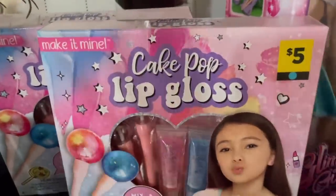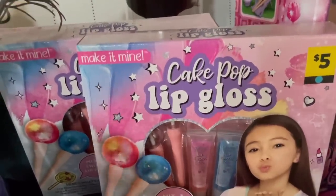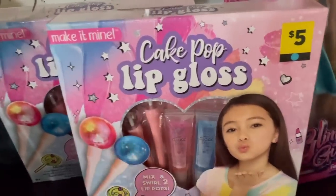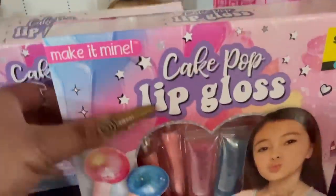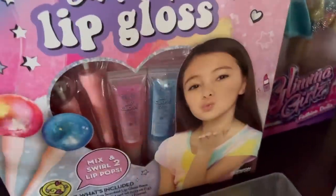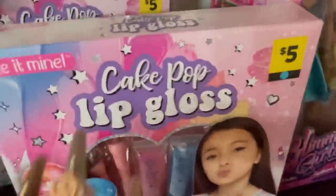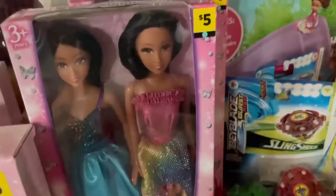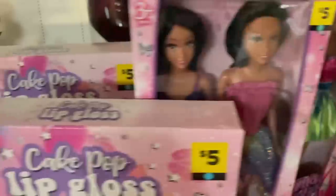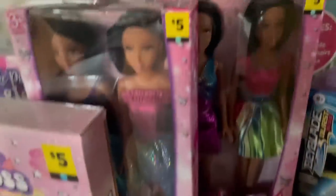We'll slide over here to these little things for the kids. Every time I go out anywhere, I have to buy the kids something - it's a mom disease. I saw these little cake pop lip gloss situations where you mix your own lip gloss, and I immediately thought of Cadence and Kaya. I also got these Barbie dolls - they come with two for $5 from Dollar General. I love brown skin Barbies, so I had to get them.